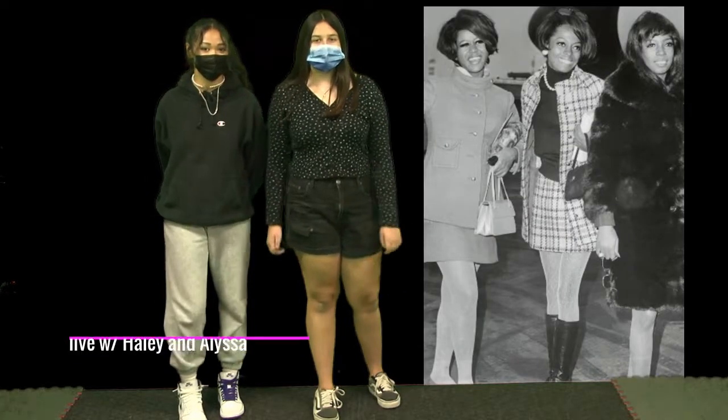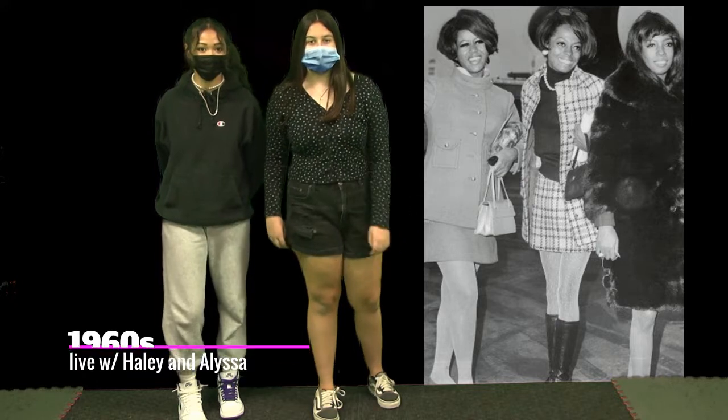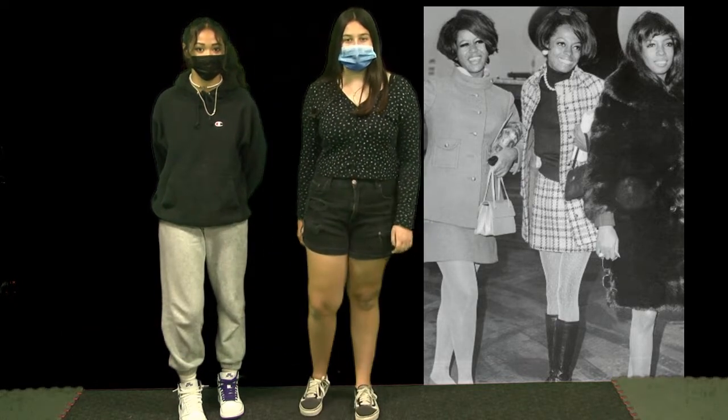In the 1960s, miniskirts with knee-high boots were trendy during this time. The colors of these clothing were bright, pastel, and also colorful.